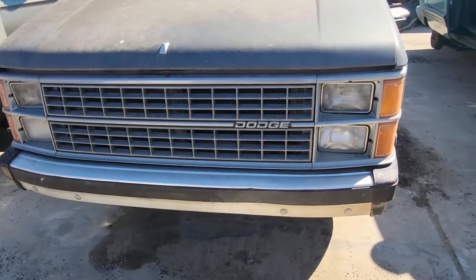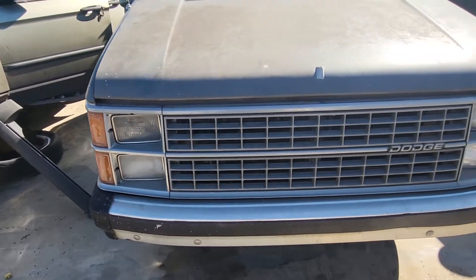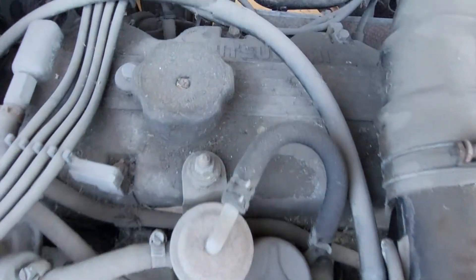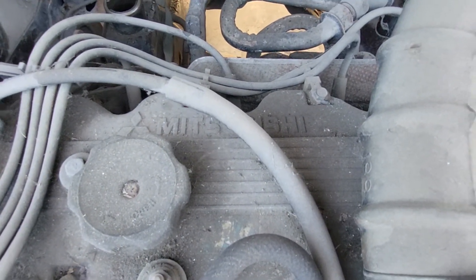You don't see very many of these in the junkyards anymore — they're all pretty much gone. Let's lift up the hood. What we've got is a Mitsubishi V and a Mitsubishi four-cylinder.